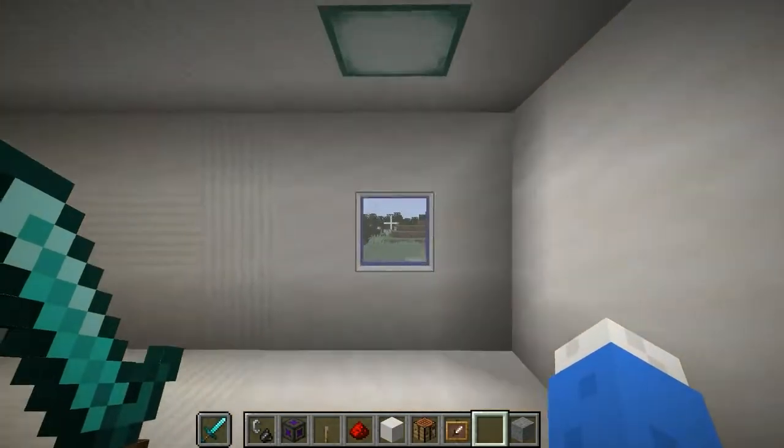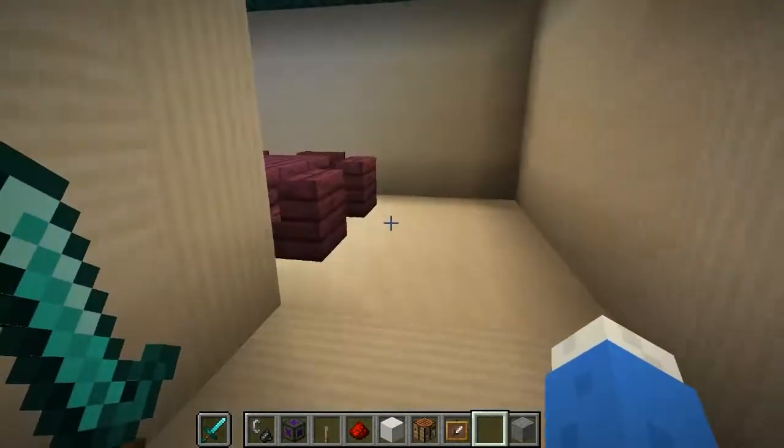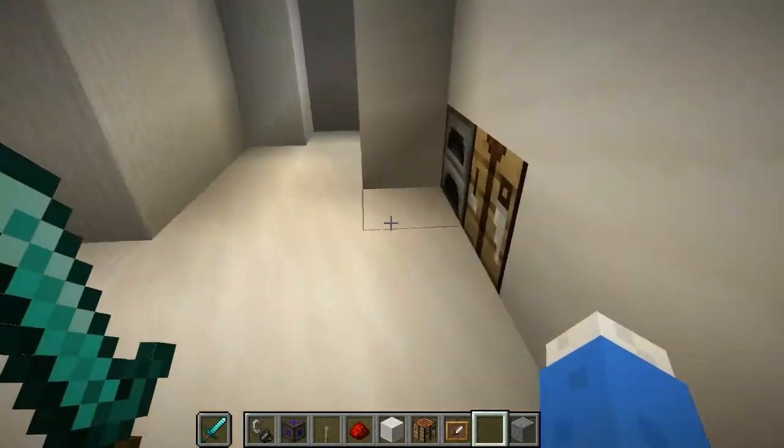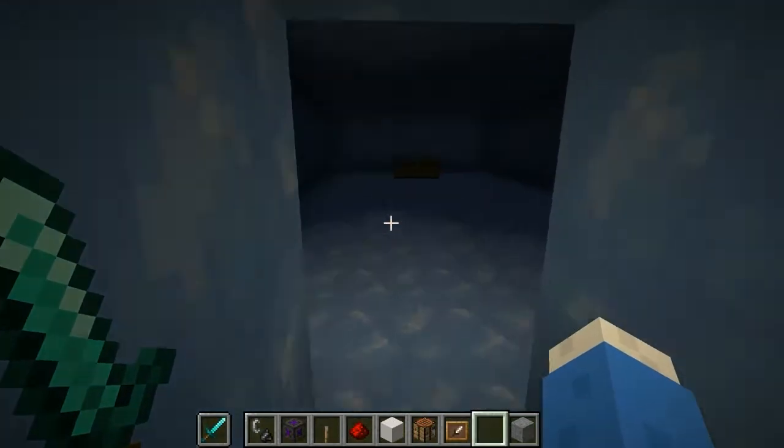If you go over here, this is the final window — it's pretty cool. And if you go in here, this is my dining room. This is my kitchen. And this is my freezer. It's got food in it, I guess.